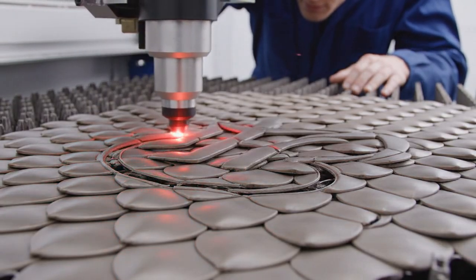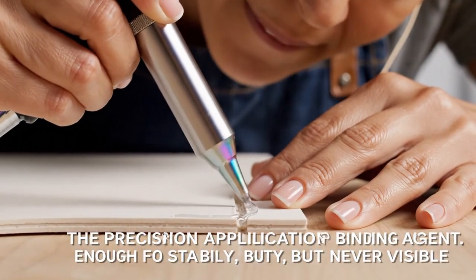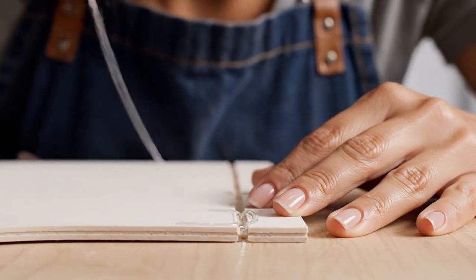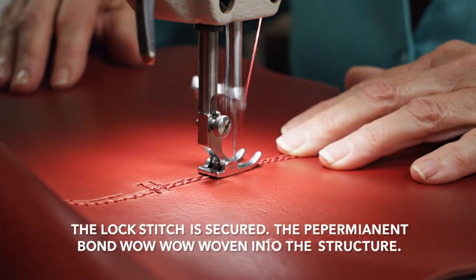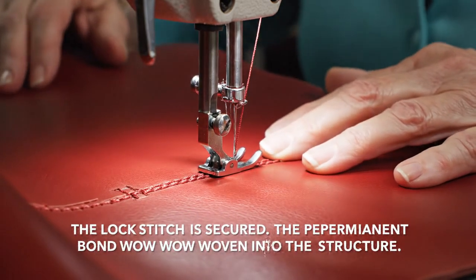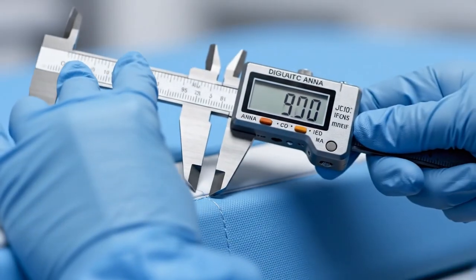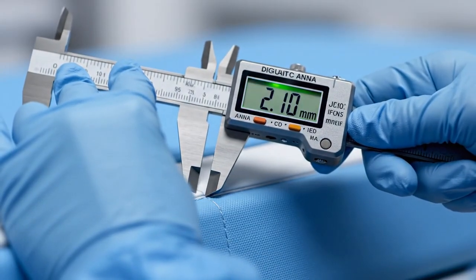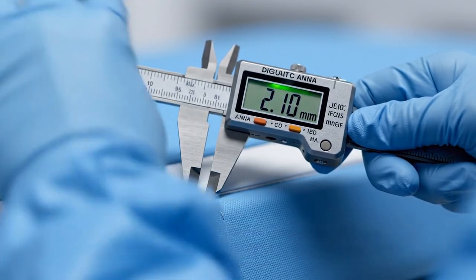The laser cuts. Precision application of the binding agent — enough for stability, but never visible. Only 0.1 milliliter applied. The needle penetrates the exact center of the adhesive line for a perfect lock stitch. Final assembly thickness: 2.1 millimeters. Tolerance is 0.05 millimeters maximum. Confirmed.